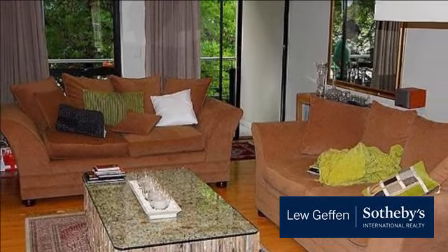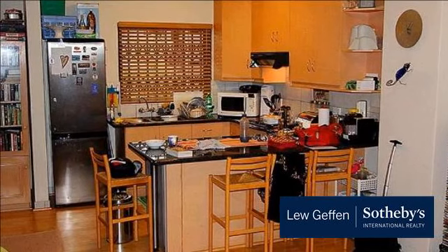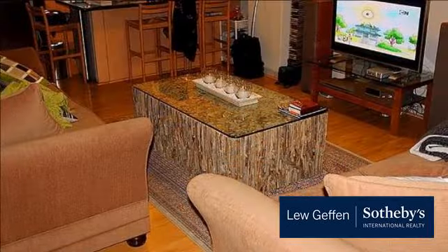Upstairs boasts two large bedrooms complemented by two bathrooms, main en suite. The second bathroom is a full bathroom. This unit is spectacular and will not last a week.